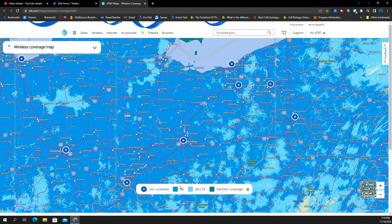The regular 5G is DSS — shared LTE spectrum — or it could be dedicated low-band 5G. The light blue is 4G LTE. And if you ever see green, that might be partner coverage or roaming if they've got an agreement there.